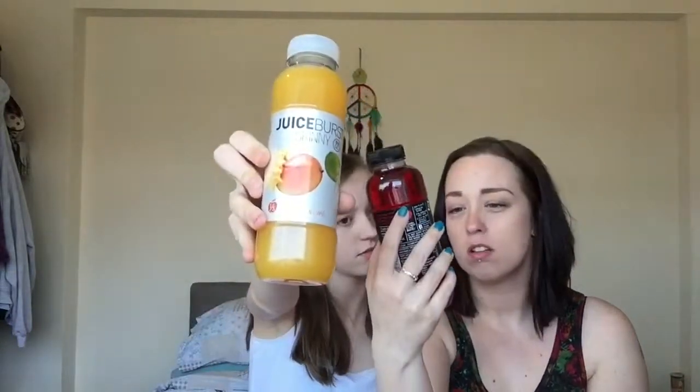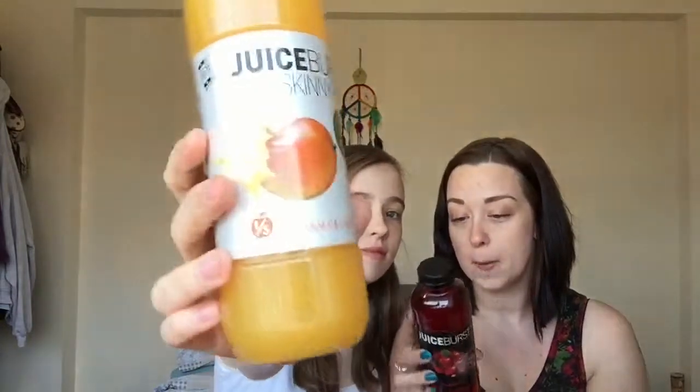Next are these two Juice Bursts. We've got Mango and Lime and Cranberry. There are 14 different flavours to try and three skinny drinks — a range of tasty juice drinks burst to the brim with fruity goodness. These are £1.25 each, which I'd buy at that price. They are 500ml and it says it's crammed with about 57 juice berries. It looks pretty — happy with that.